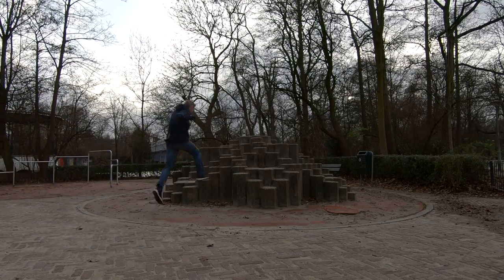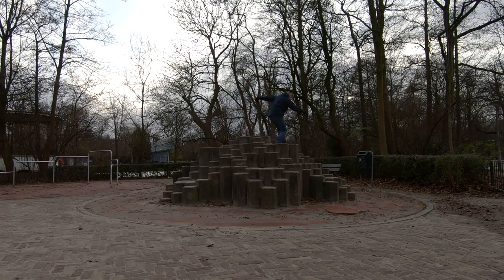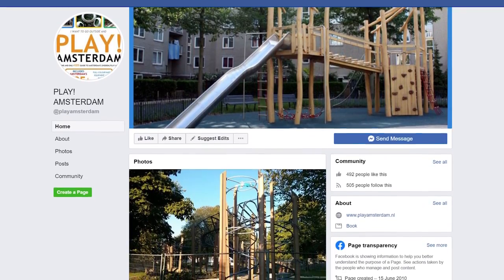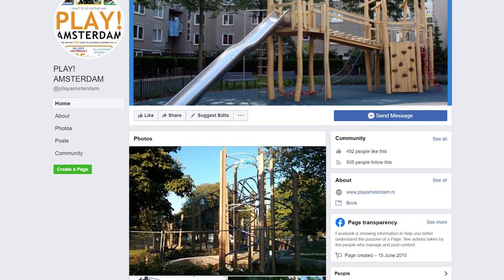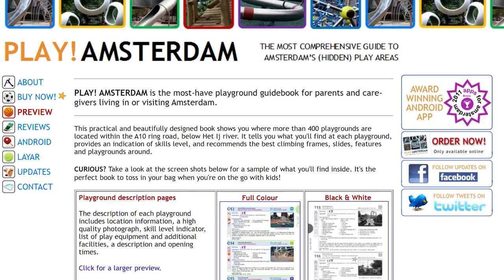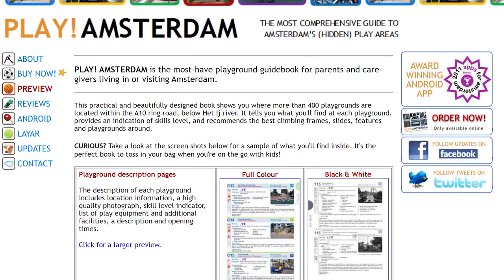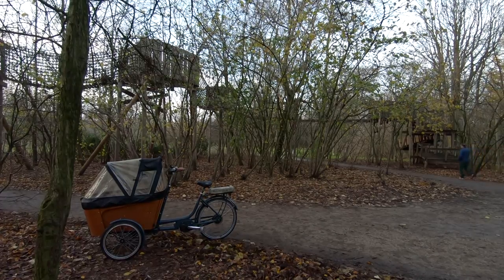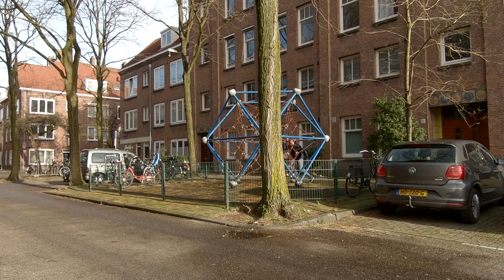To the best of my knowledge, there is no comprehensive map of Amsterdam's playgrounds — they have to be discovered. About 10 years ago, a mother tried to find all of them and created a now out-of-print book called Play Amsterdam, as well as a stunningly accurate recreation of a late-90s website. Of course, Amsterdam has parks as well, just like any other city, but these street playgrounds are always nearby.